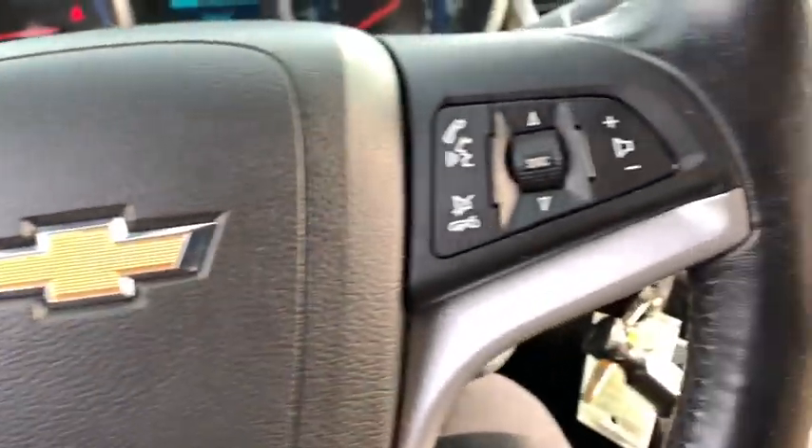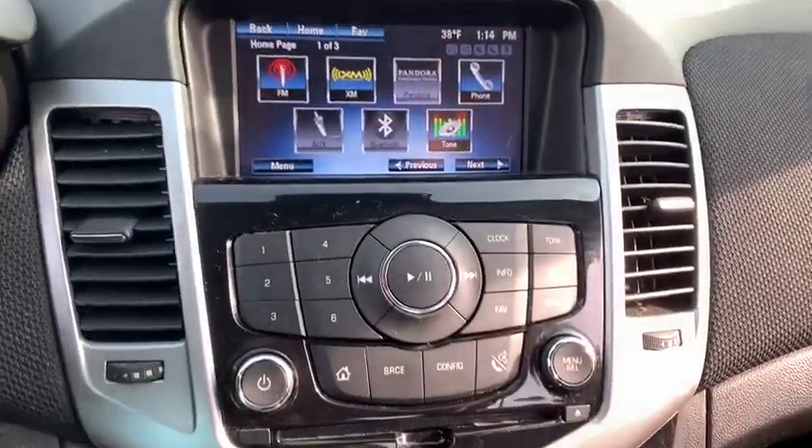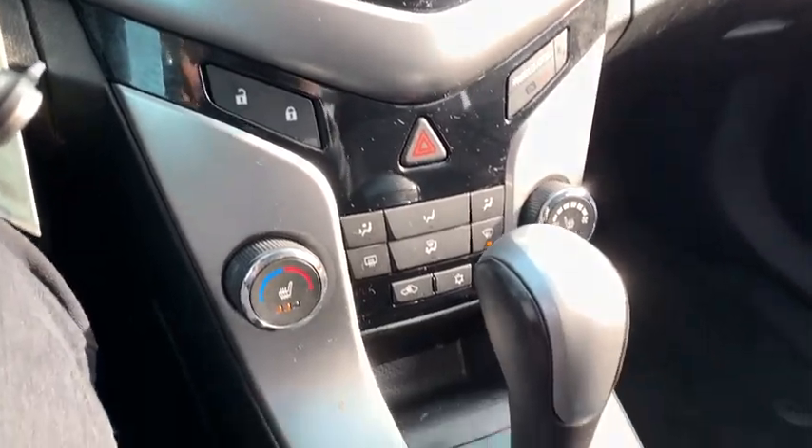Compass, CD player, power windows, rear window defroster, trip computer, heated front driver and passenger seat, electronic stability control.